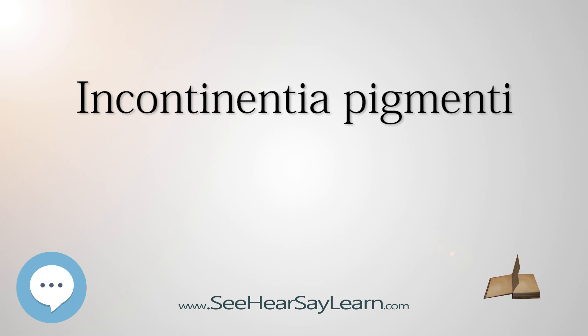This disorder was first reported by Bruno Bloch, a Swiss dermatologist, in 1926, and Marion Sulzberger, an American dermatologist, in 1928.